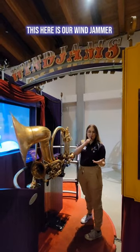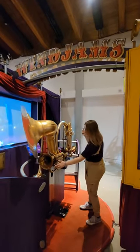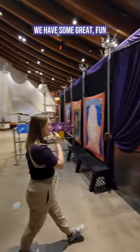This here is our wind jammer where we make tons of cool exciting new sounds. For example... Over here we have some great fun cool things.